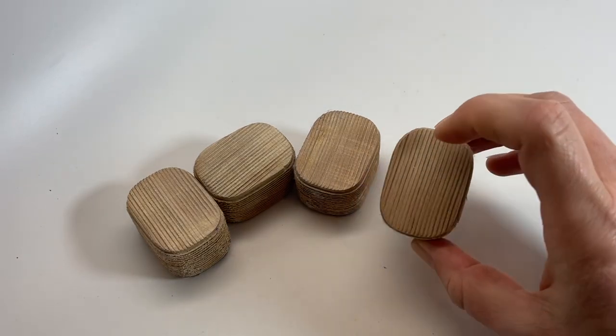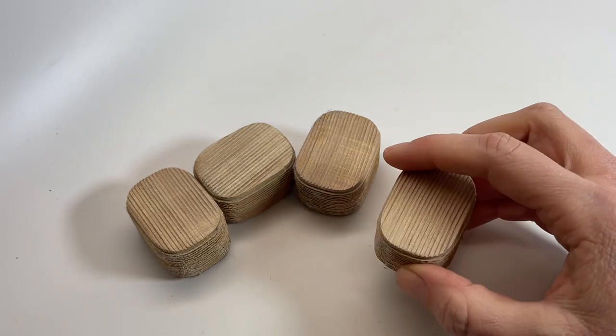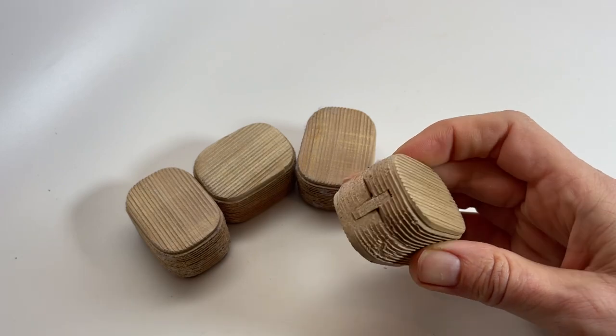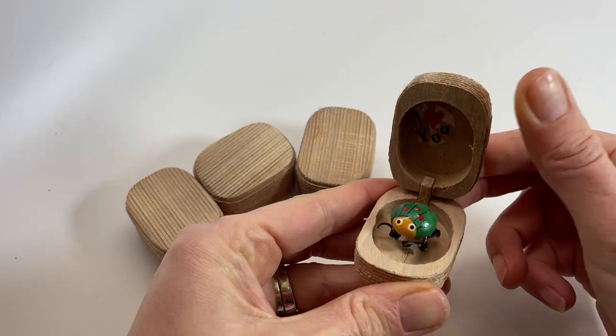These little love bugs are a blast from the past. I remember mine from when I was a child, and that would have been in the 80s. It is a small wooden box that has a hinge on it, and when you open it, it has a